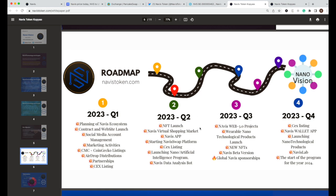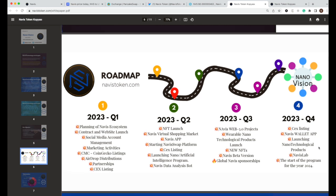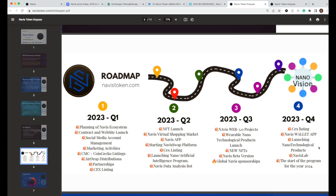Q2 includes an NFT launch, virtual shopping market, the app platform, more CEX listings, and an AI program. Q3 will feature a Web 3.0 project, a wearable nanotechnology project launch, more NFTs, a better version of Navis, sponsorships, and more listings coming in Q4 2023 with validated nano-technological products.